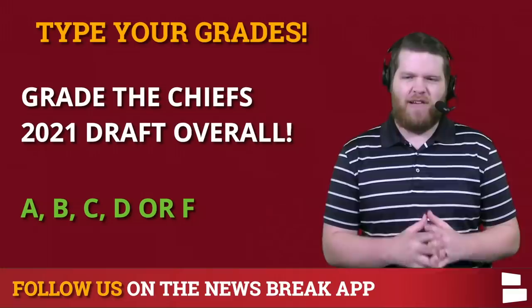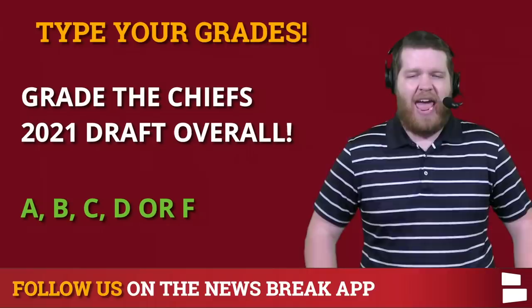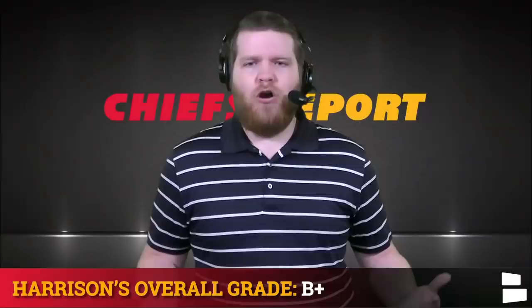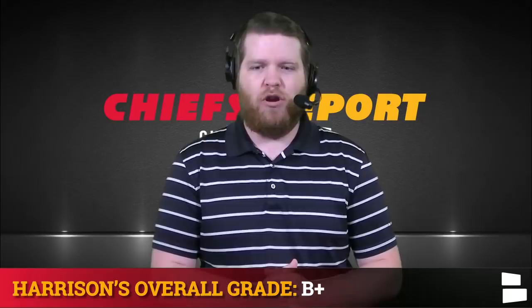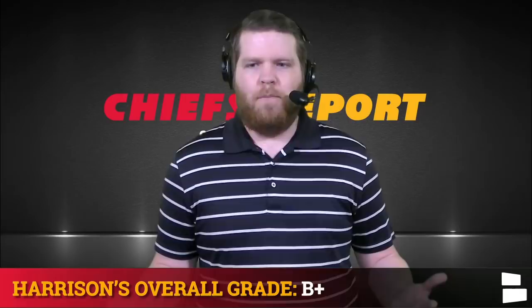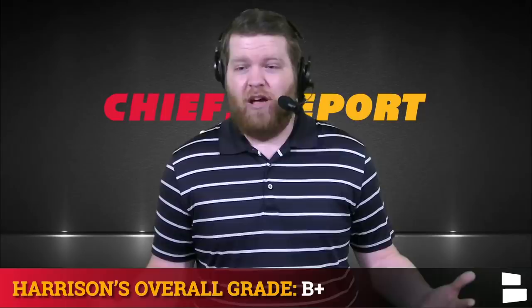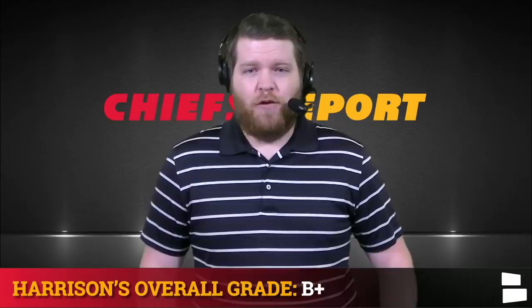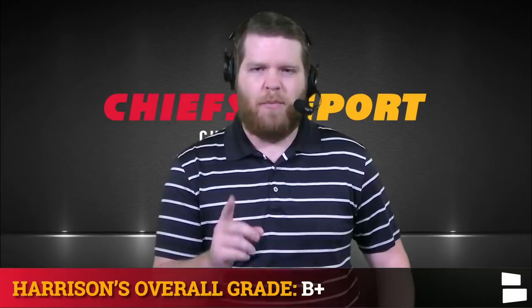Now grade the Chiefs' 2021 draft as a whole — all picks combined. A, B, C, D, or F? I'll go B-plus. There's no pick that I hate; there were a couple of questionable ones and I'm not crazy about the Noah Gray pick, but positionally I like it overall. B-plus overall for this draft, and you've got to factor in Orlando Brown too. You got Orlando Brown with pick number 31 and got a second back — that in itself was an A-plus trade. Factor in Orlando Brown and maybe it's more like an A-minus or an A. Brett Veach is one of the best in the business — he did fantastic again without a first-round pick. B-plus.